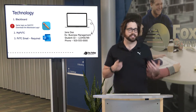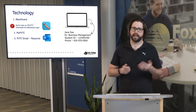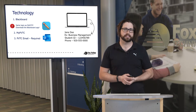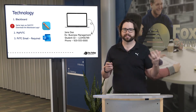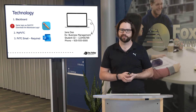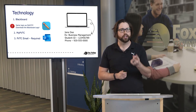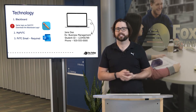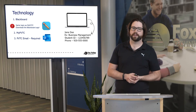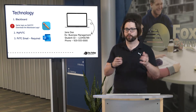Technology — accessing and utilizing technology — is an important aspect of being a successful student at Fox Valley Technical College. Three big areas we typically see are: Blackboard, which is our learning management system where a lot of your course content, syllabi, assignments, and assessments will be housed. It will use the same login as your MyFVTC — your student ID and general password. We also have a MyFVTC account, which provides information pertaining to financial aid, grades, finances, and things of that sort.